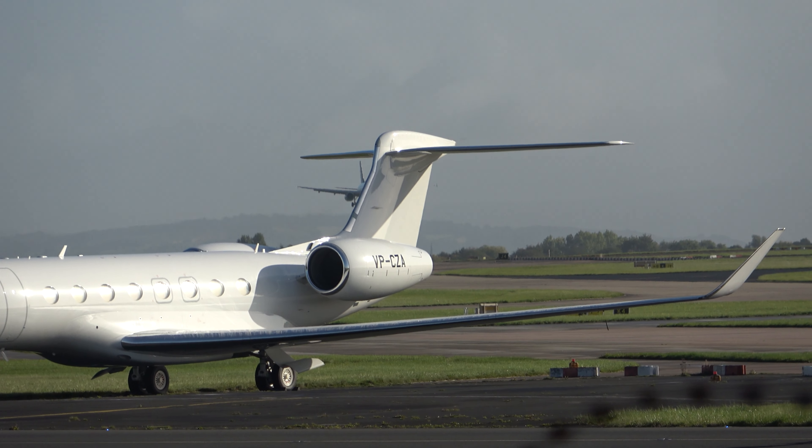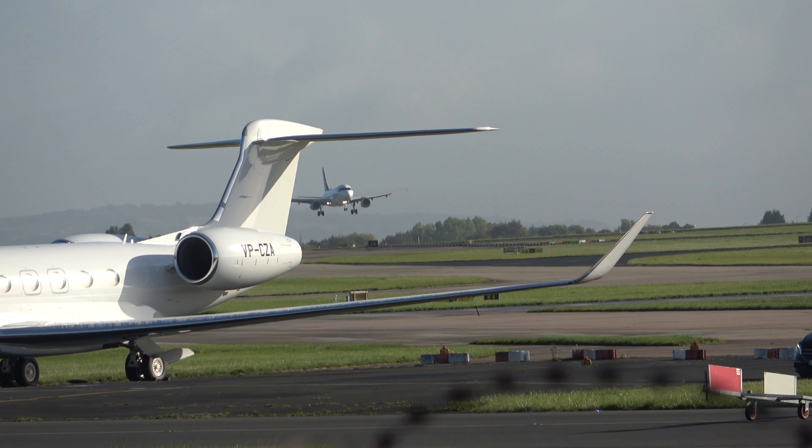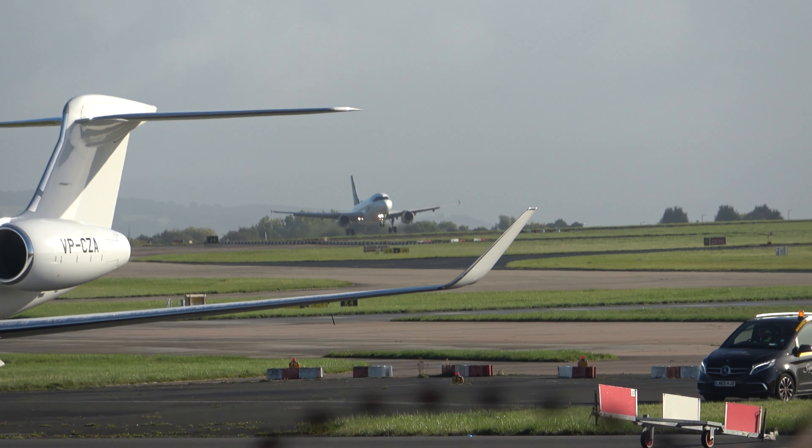I guess we've got this private jet right in front of the approach path this morning. Very inconsiderate of them. Let's have a word.